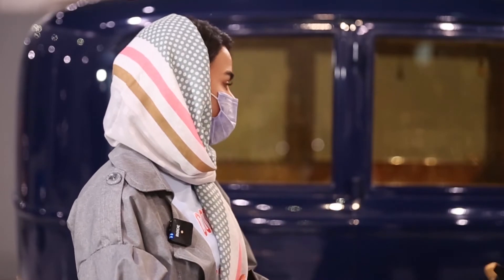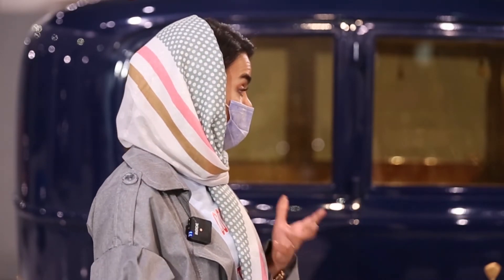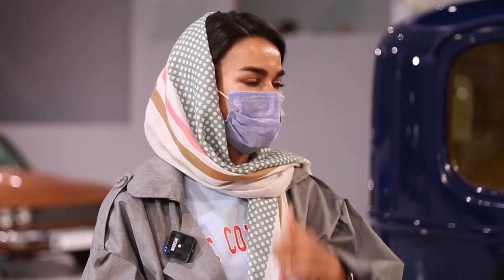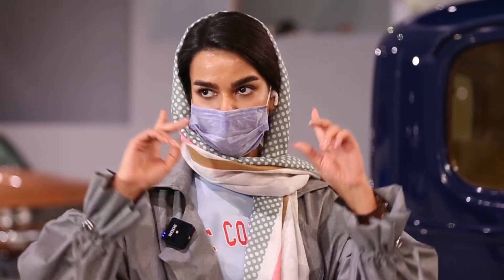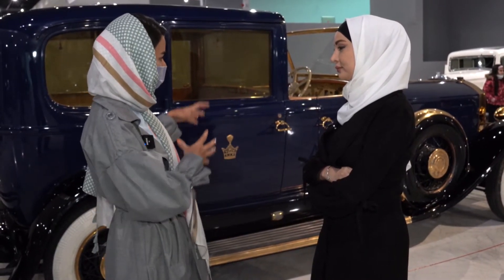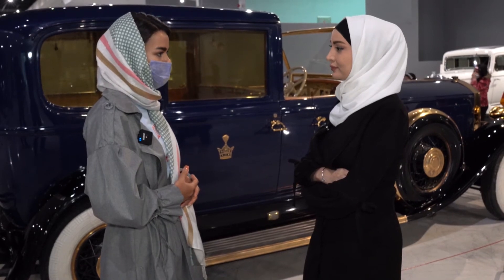زائر آخر يعمل في مجال السيارات: كانت زيارتي إلى هذا المتحف شيقة، ورؤية هذه السيارات المميزة والنادرة شيء ممتع. أحببت هذه الأجواء كثيراً. التصميم والشكل الداخلي للمتحف جميل، والزائر لا يشعر بالتعب خلال المشاهدة والسير ويستطيع مشاهدة كافة زوايا المتحف بسهولة. كما تم تدوين شرح مجمل ومفيد لكل سيارة.